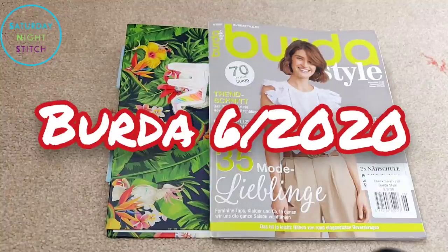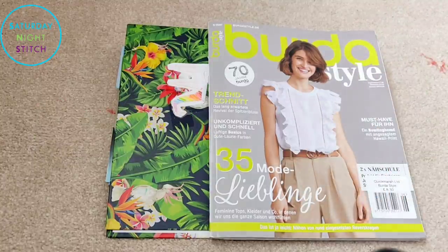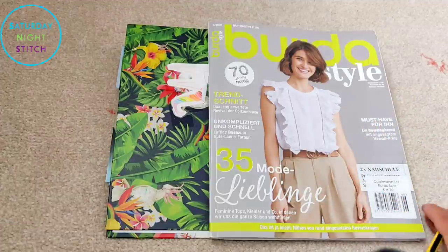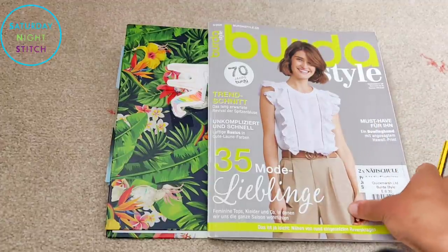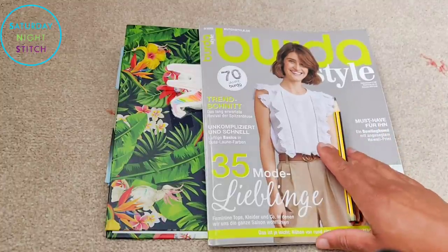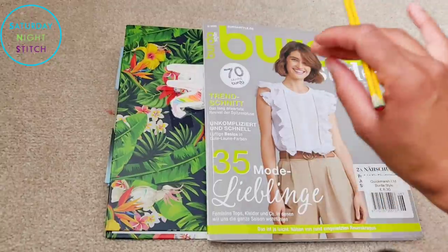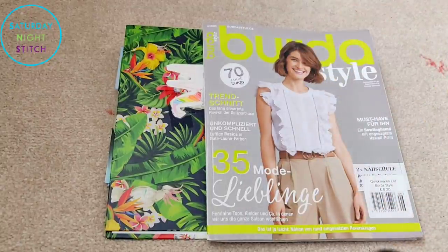Hi guys and welcome to my channel. It's Hila here, Saturday Night Stitch, and today I'm super excited to do a browse-through of the Burda Style June 2020 issue. It came through my letterbox about three days ago, and heads up I've already traced a pattern that I'm going to be sewing up over the next couple of days — so spoiler alert, I kind of liked quite a few things in here.